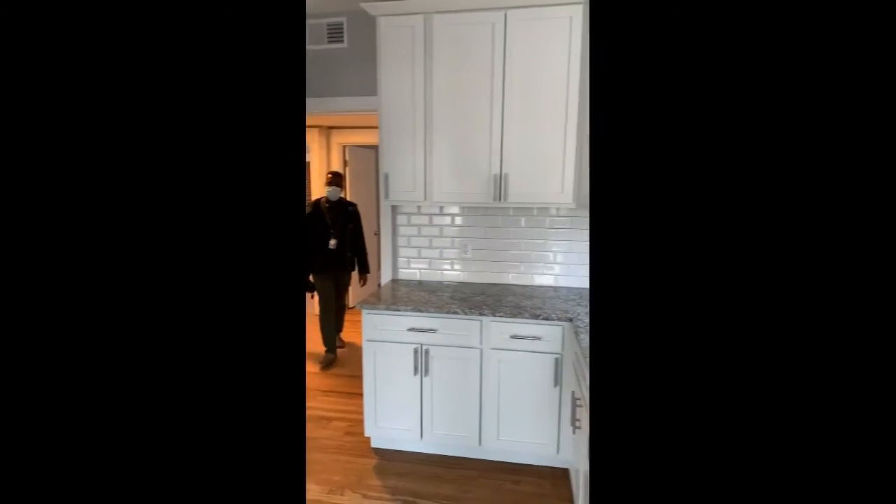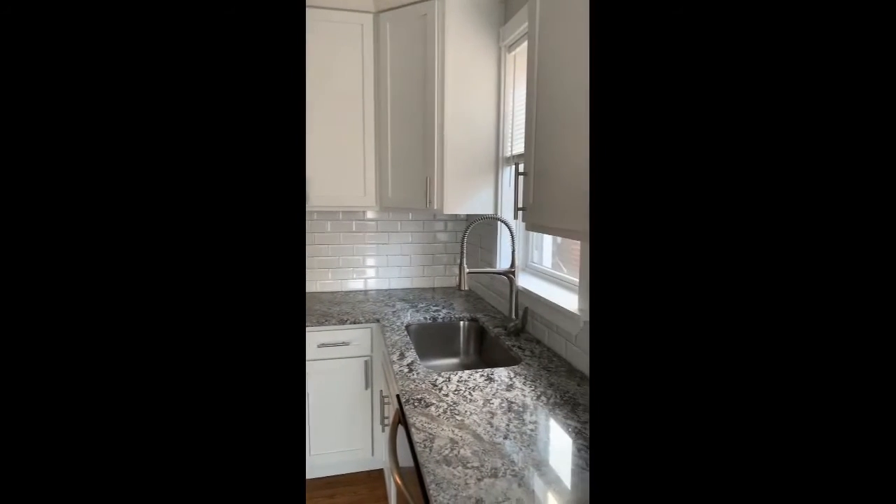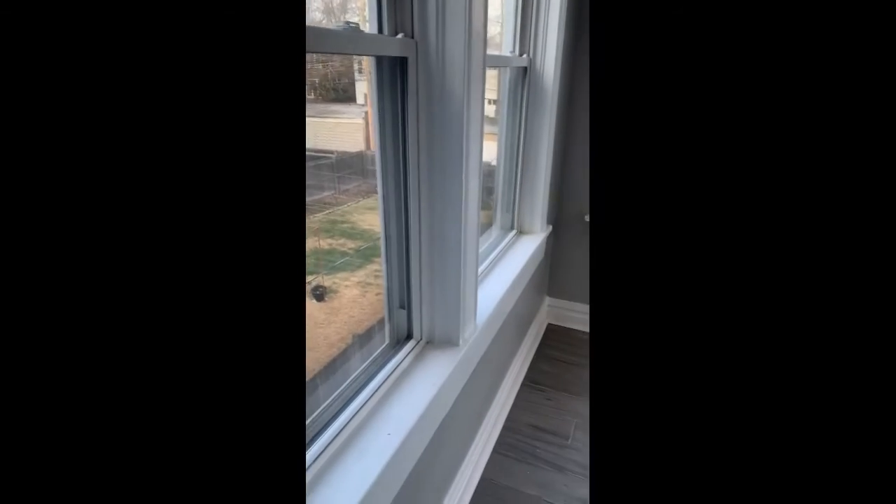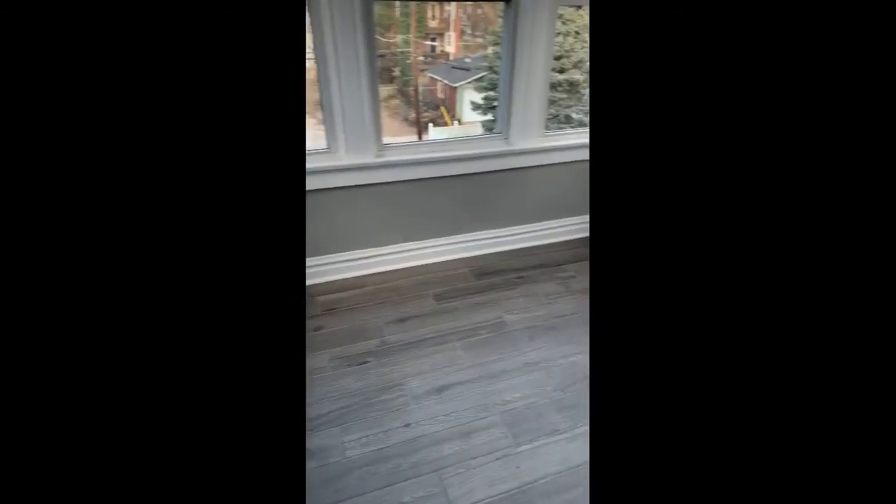There was no light downstairs, so I had to cut the video, but it's just a big open area down there. Both furnaces are brand new, and the washer and dryer is up here as well.